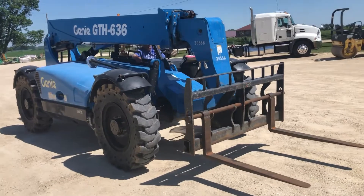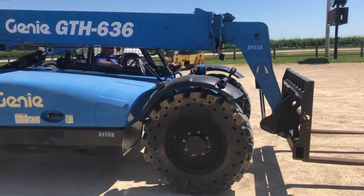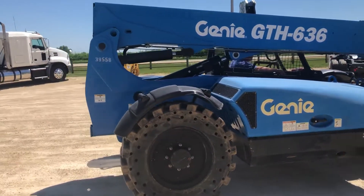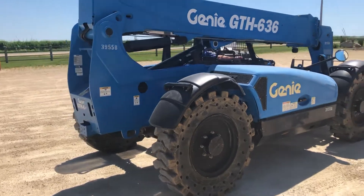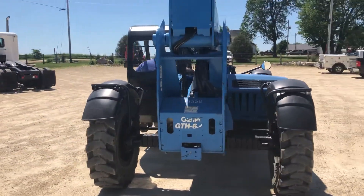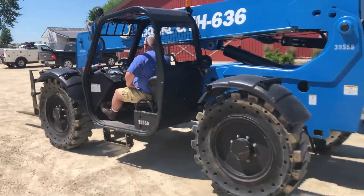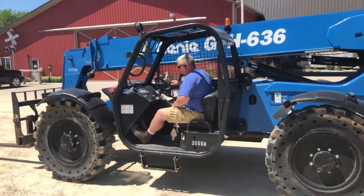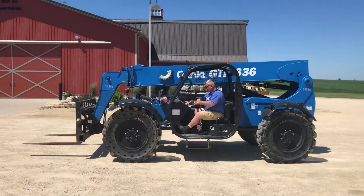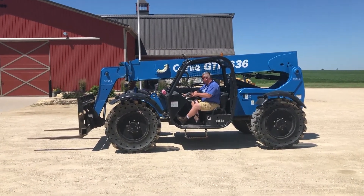Those solid tires are in excellent condition — they obviously have a lot of life left ahead of them, really new as well. There's a 360-degree view of it. Pat's gonna fire it up here and I'll give you a little demo. Like I said, it's a 2015, so it's a newer unit with only 1,950 hours.